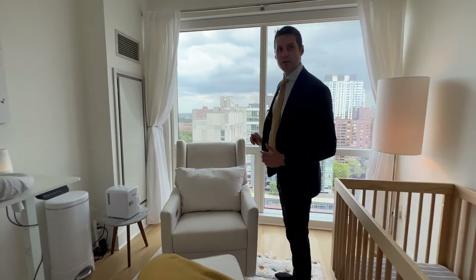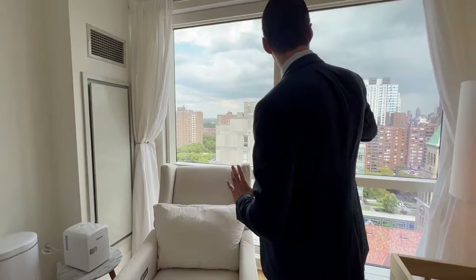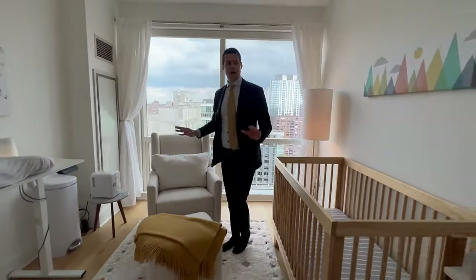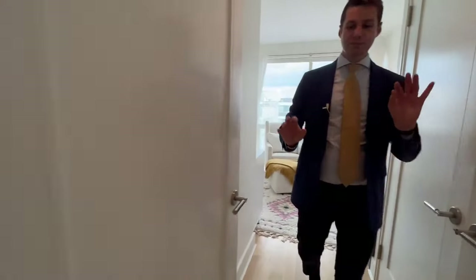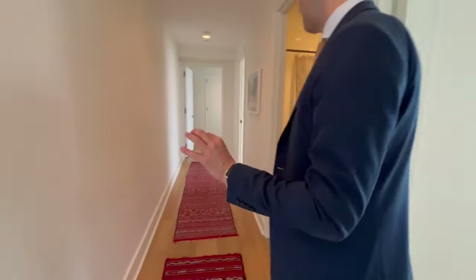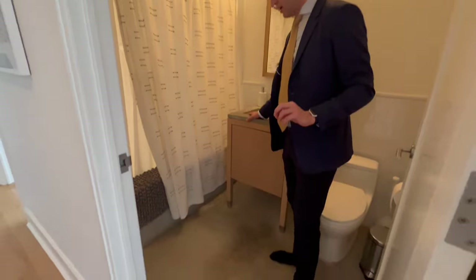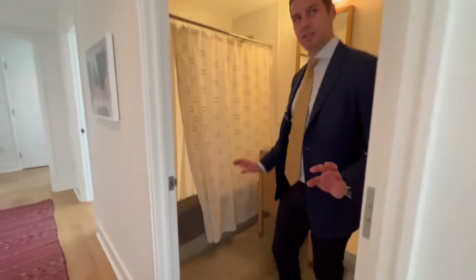Here facing east you can even see some Central Park right over there — that is what you get with this beautiful view. Being up here again on the 18th floor, you feel like you're on top of the city. This is that place right on Broadway, prime upper west side; it really doesn't get much better than this.